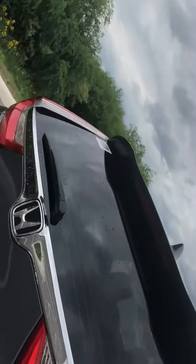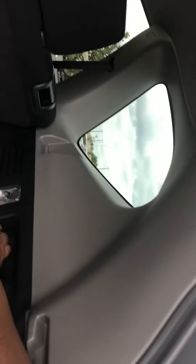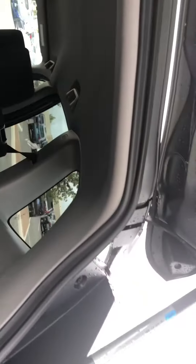Lots and lots of space in the trunk over here. Look at that — seats fold down nice and flush. This easy little handle folds them down. They go down a little slow, but they do go down flat.